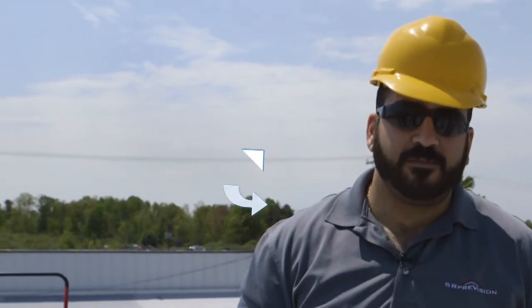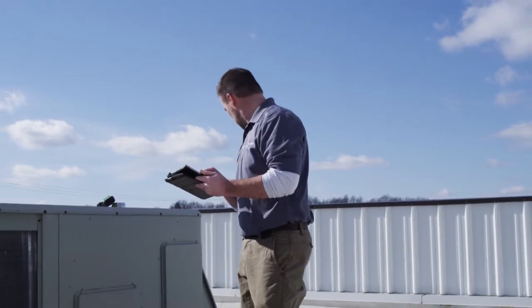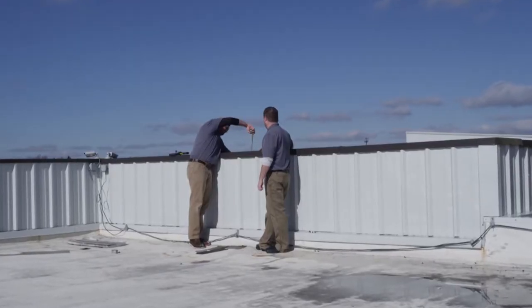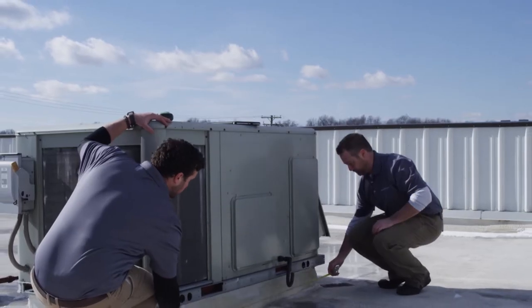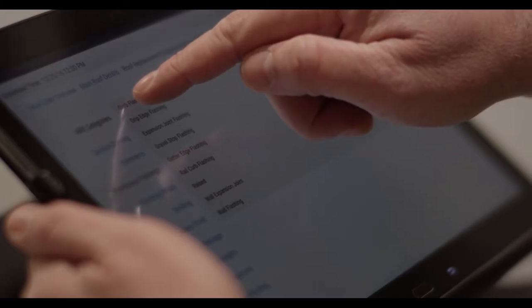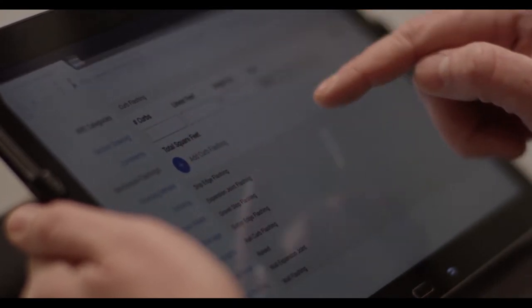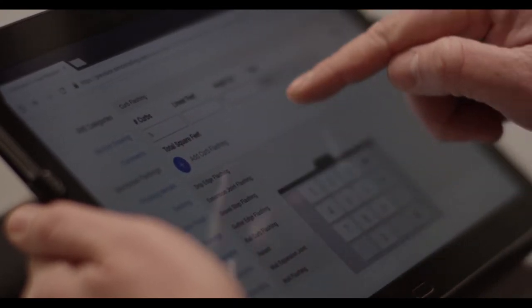My name is John Doerr. I'm a PreVision trainer here at Simon Roofing. We are looking at the roof, evaluating it for any defects that we could find that would possibly be causing a leak, or could cause a leak in the future. Then we're going to enter those defects into our PreVision 2.0 software that we'll use to provide a quote, and the customer can use the report to see what is exactly wrong with the roof. Once everything's clear with the inspection, we'll move on to our install.